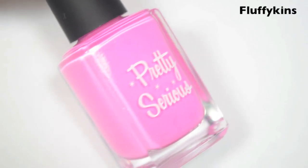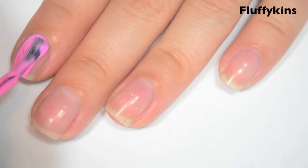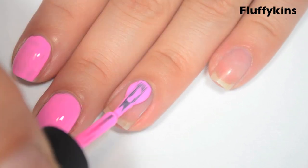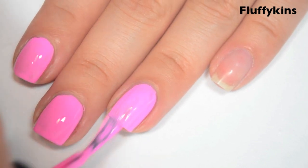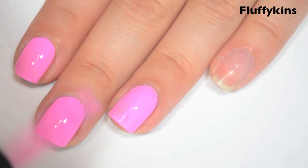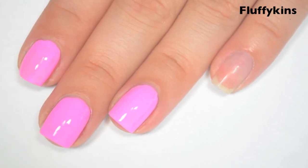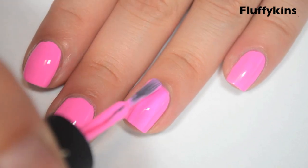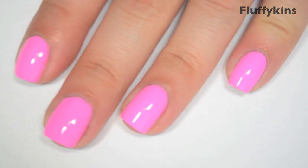The next polish is called Fluffykins and this is a Barbie pink cream. Here is one coat. This one is also a bit streaky on the first coat. The formula on this one is good — it's definitely thick though. I don't think it's too thick but I tend to prefer thicker formulas, so if that's not your preference you might find this one too thick. It's definitely thicker than the others. Here is two coats. And this one does cover completely in two coats. So there is two coats of Fluffykins.